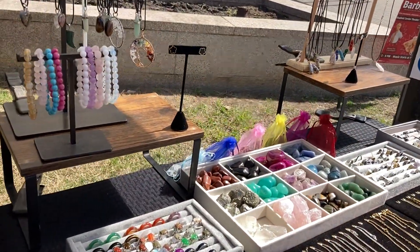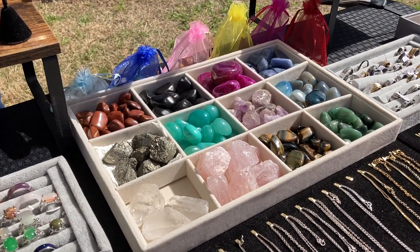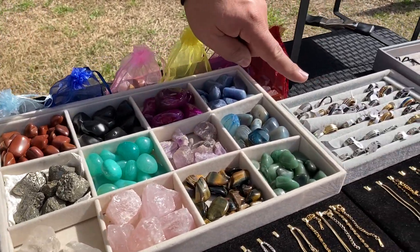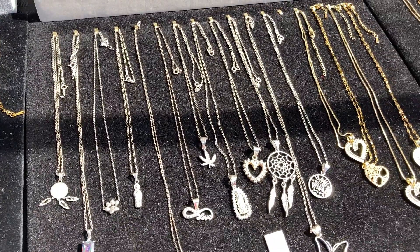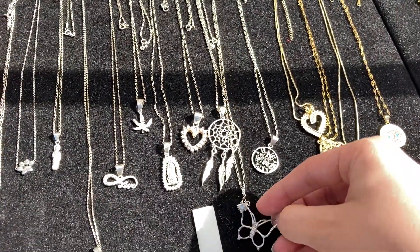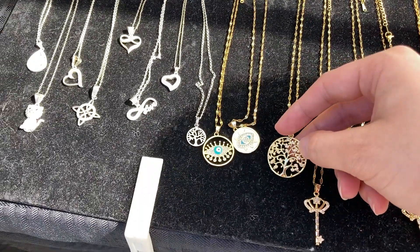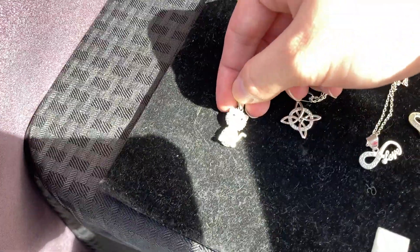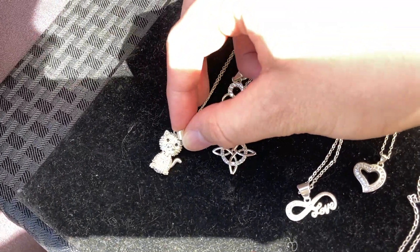These are natural stones — a lot of people are looking for these for the properties that they have. It also has some stainless steel and some sterling silver. You also have some amethyst in there.